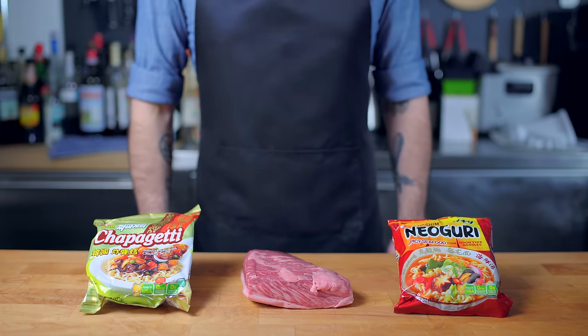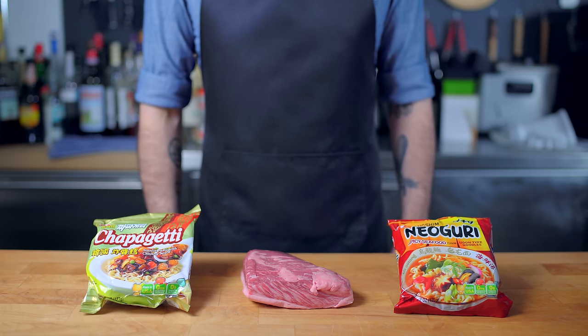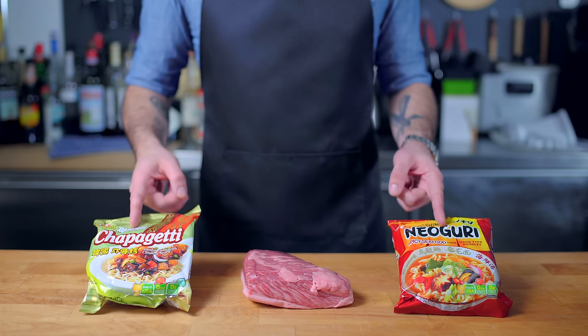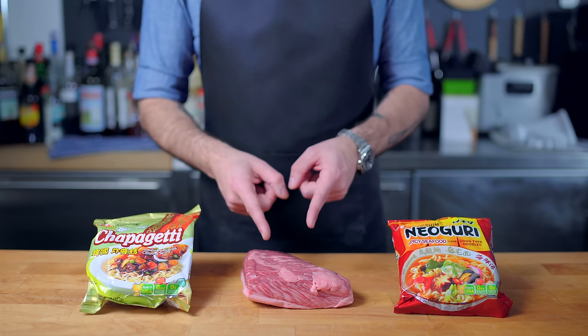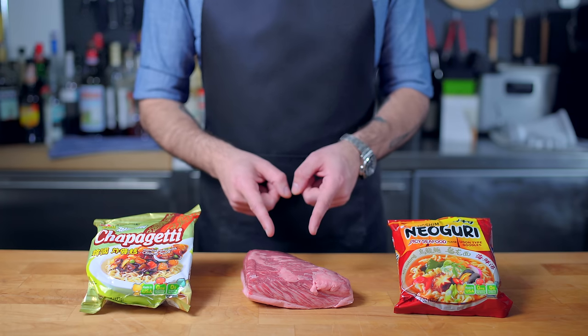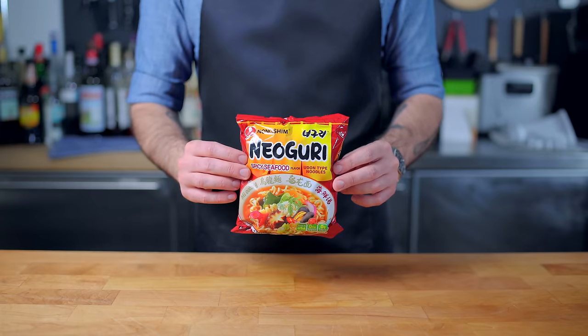Welcome back to Binging with Babish, where this week we're taking a look at ramdan from Parasite. Ramdan is the invented translated word for jappoguri, a popular snack made by combining jappogeti and nioguri, and then to make the dish into an allegory for the plot itself it is topped with expensive sirloin — but this is nothing like the ramen upgrades you see on Instagram.